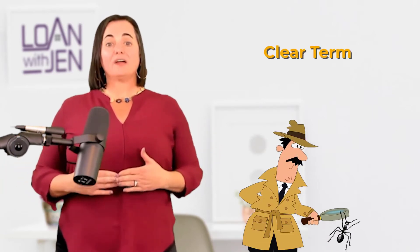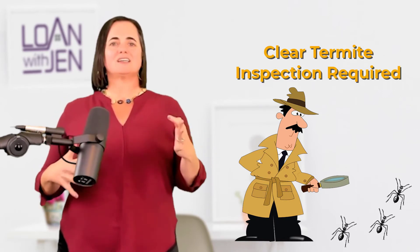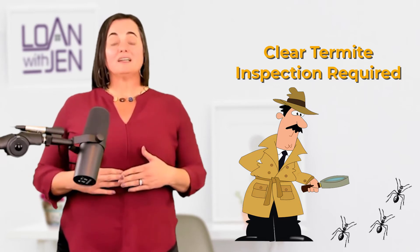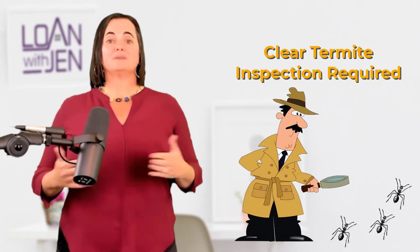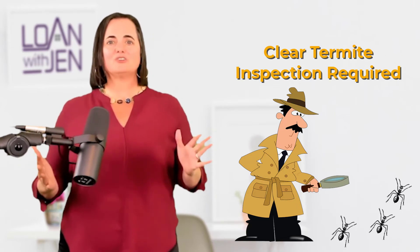The second thing is the termite inspection. A VA loan requires a clear termite report. If there's a termite inspection done and there are any conducive termite issues, those have to be rectified prior to closing — it has to have a clear termite. I live in Texas, so termites are a big thing here; it might not be as much of an issue in other areas, but just make sure you have a clear termite.